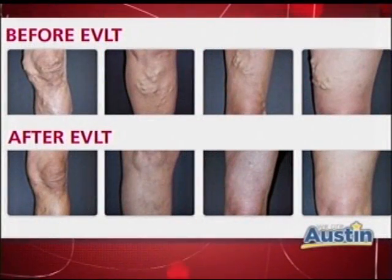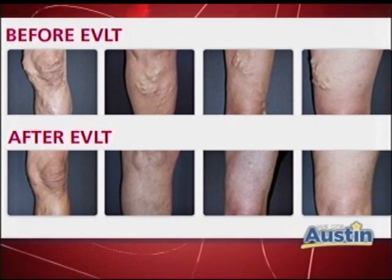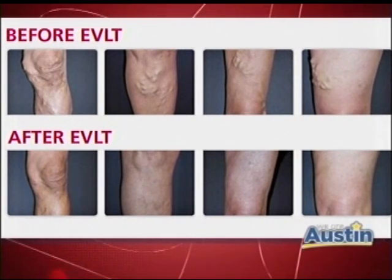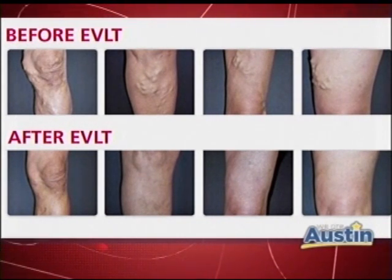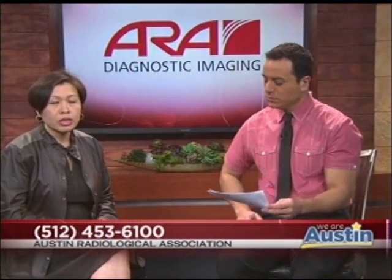What does the Austin Vein Center do? Well, with bulgy veins in the legs, which can be painful to patients and associated with swelling, heaviness, and sensation in the legs, we offer a non-surgical treatment. We basically use laser instead of surgery to treat the underlying cause of varicose veins. Nowadays, non-invasive, non-surgical treatment using laser is the standard of care.